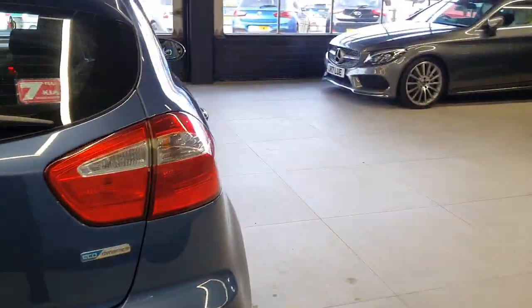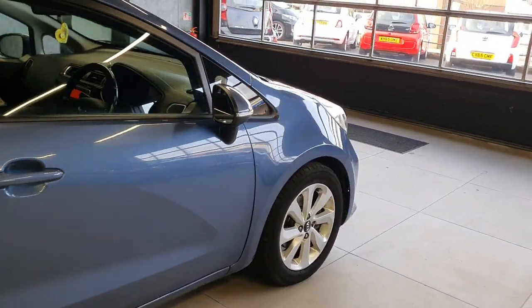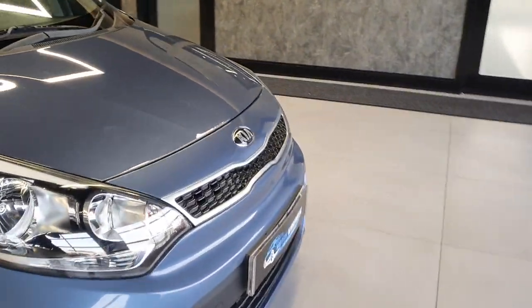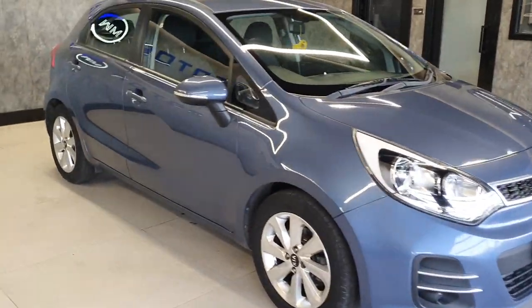Being a trim level 2, this car comes with a few more options over the standard levels. So from the outside you can see straight away upgraded alloys, body coloured all the way around apart from a few plastic bits. This being a facelift Rio as well, it's got the nice front and rear end.